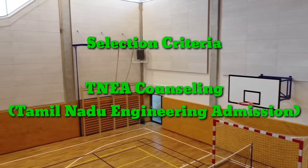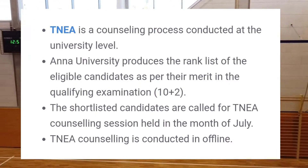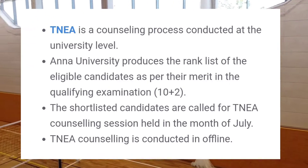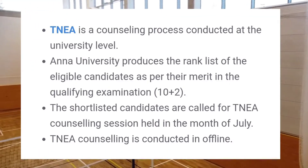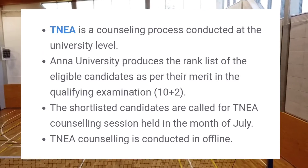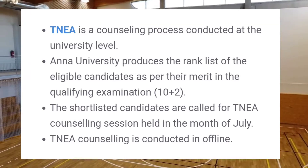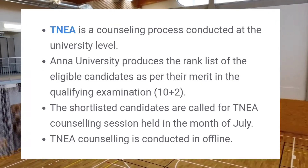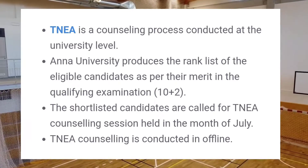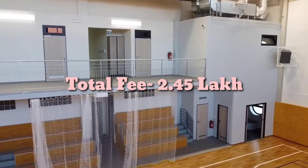TNEA is a counselling process conducted at the university level. Anna University produces the ranked list of eligible candidates as per their merit in the qualifying examination (10+2). The shortlisted candidates are called for TNEA counselling held in the month of July. TNEA counselling is conducted offline. The total fee of the BE course is Rs. 2.45 lakhs.